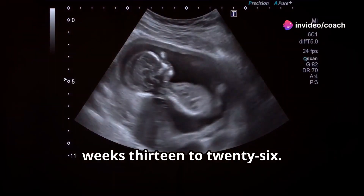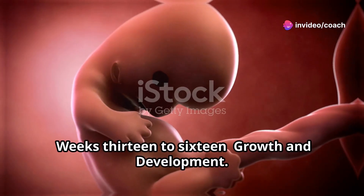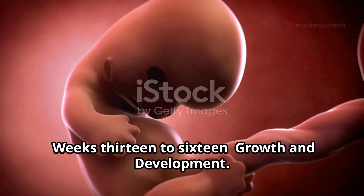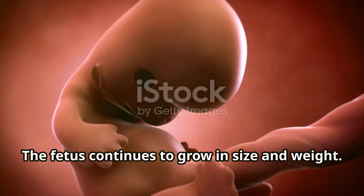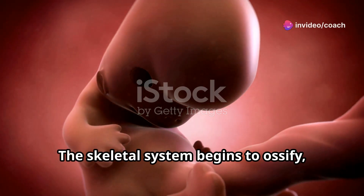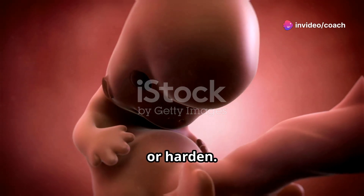Second trimester, weeks 13 to 26. Weeks 13 to 16, growth and development. The fetus continues to grow in size and weight. Fine details such as fingerprints and toenails form. The skeletal system begins to ossify, or harden.